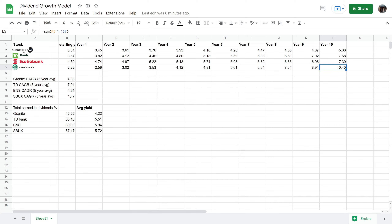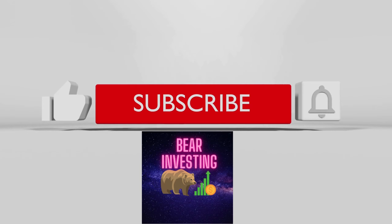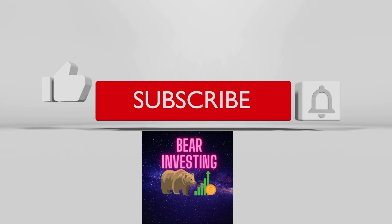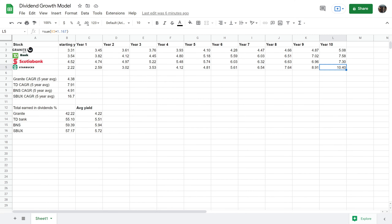If you liked the video, please like and subscribe to the channel and leave a comment below. What do you think about dividend growth versus high yield now? Any thoughts in the comments? Have a great day, everyone.